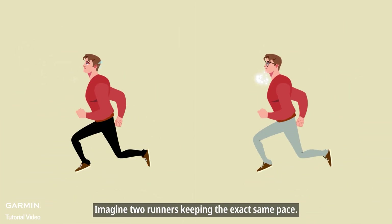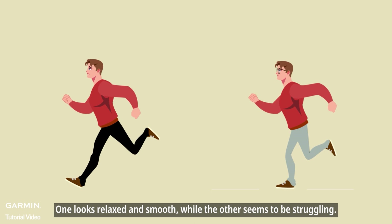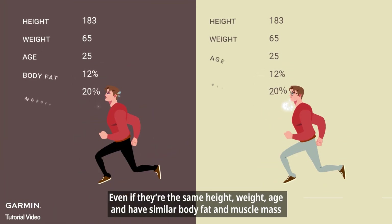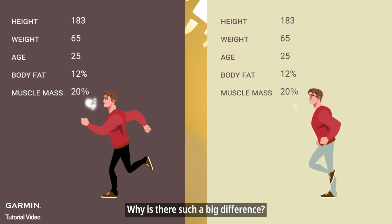Imagine two runners keeping the exact same pace. One looks relaxed and smooth, while the other seems to be struggling — even if they're the same height, weight, age, and have similar body fat and muscle mass. Why is there such a big difference?